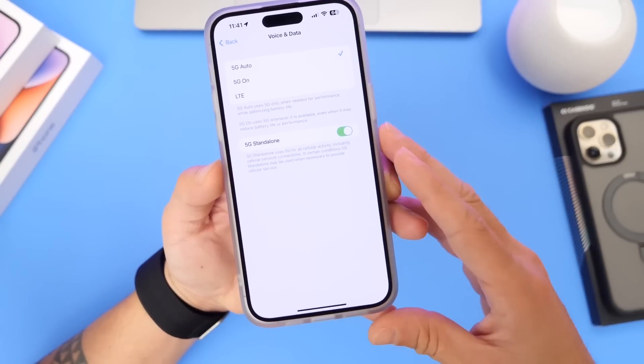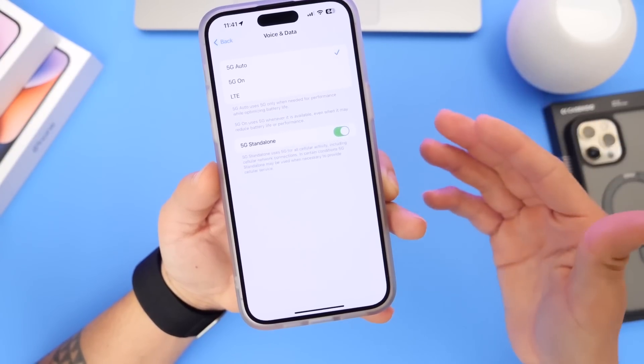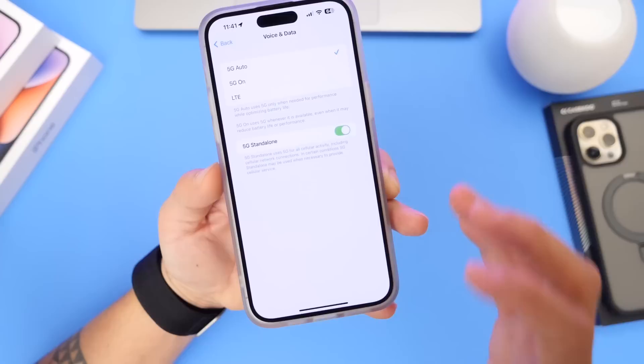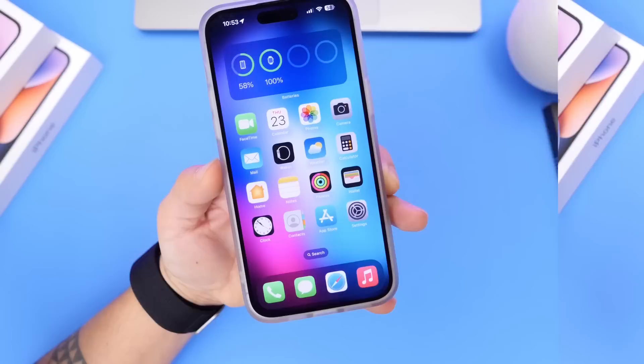Most of us do have 5G at this point, especially here in the US. This will allow for better call quality, performance, and download speeds. I'm happy to see Apple has added this standalone 5G option to iOS 16.4. Let me know if your carrier supports it — here in the US, T-Mobile is one of the carriers that does support standalone 5G.